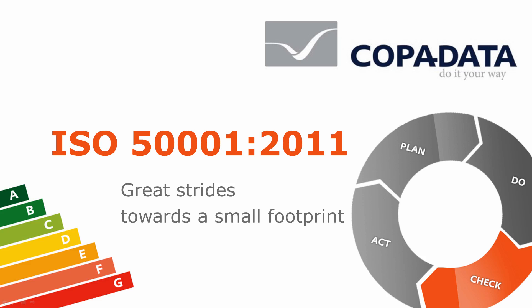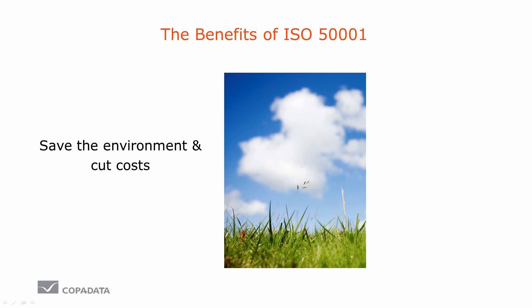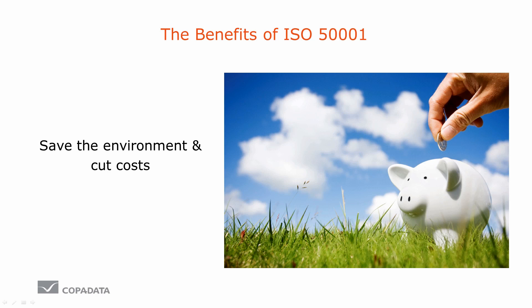We all leave an ecological footprint behind. The more we look after our energy and resource consumption, the smaller this footprint will become. Not only the environment can profit from this — your company can too.